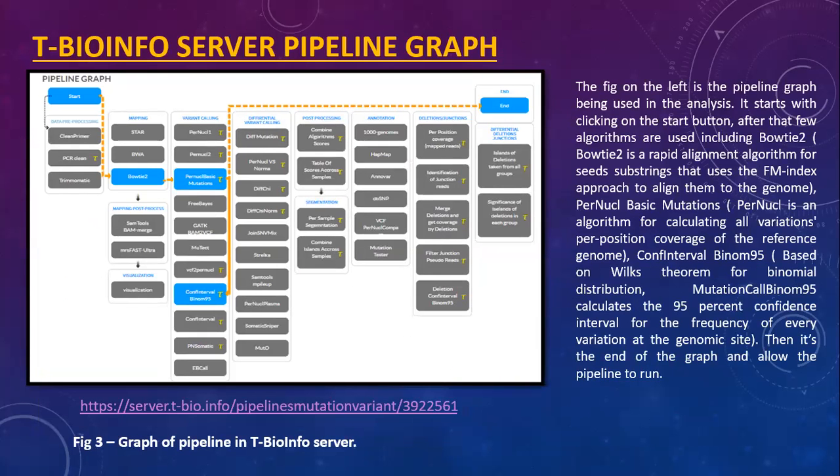The pipeline graph used in the analysis starts with clicking the start button. Algorithms used include BWUT2, a rapid alignment algorithm for seed substrings that uses the FM index approach to align them to the genome. Per-nucleotide calculates all variations per position coverage of the reference genome. Confidence interval binomial 95, based on Wilks' theorem for binomial distribution, calculates the 95% confidence interval for the frequency of every variation at the genomic site. Then the pipeline runs to completion.